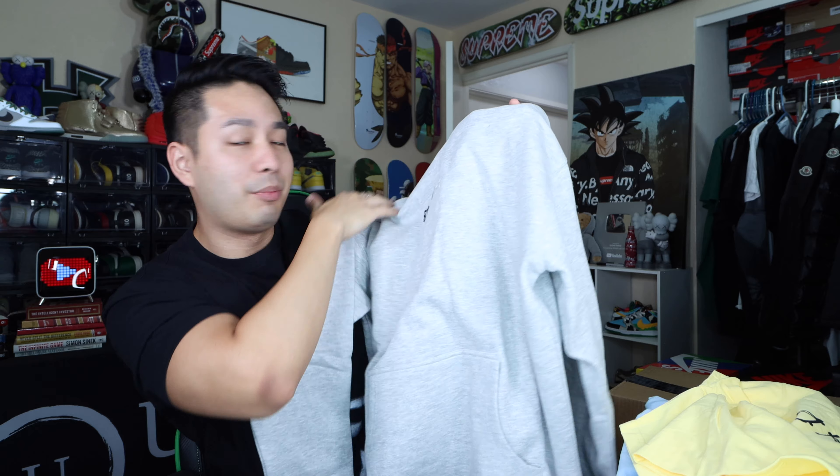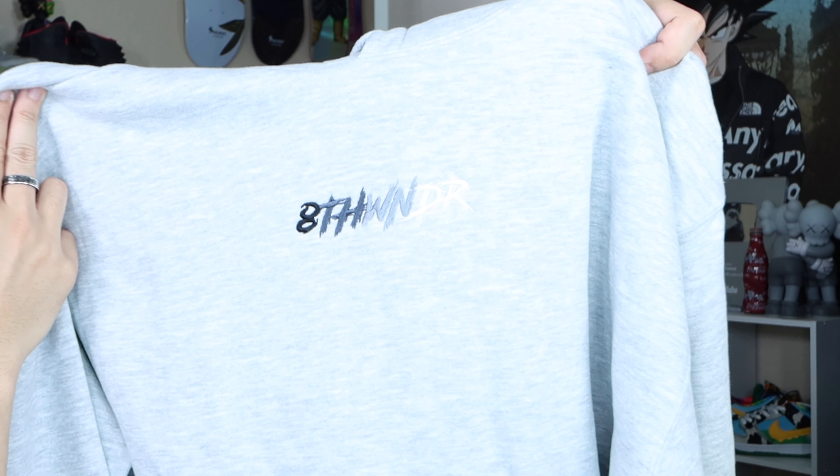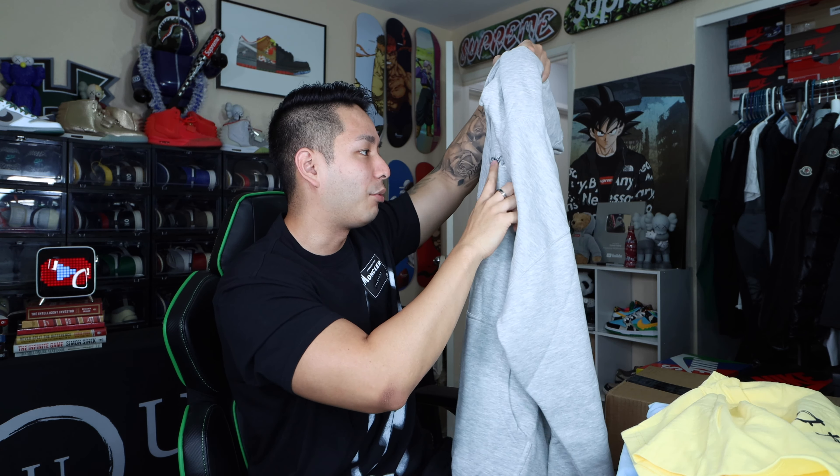The last thing over here looks like we've got a hoodie, and this one I am definitely feeling as well. As you guys saw with that light blue shirt we got earlier, this one has the Eighth Wonder but it's on a very very soft cotton hoodie. You guys can see the Eighth Wonder in like black to gray — so this one is sick too. I wish this one was in shirt form, man. I really like this Eighth Wonder embroidery.